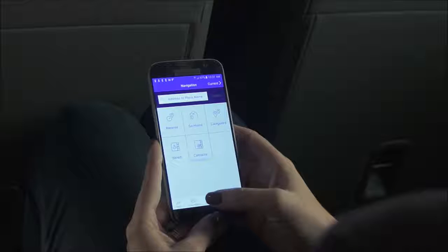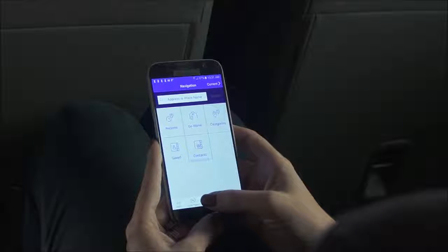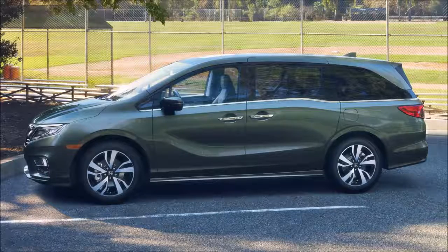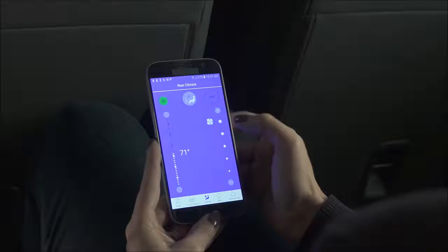Odyssey's Cabin Control app puts the power of entertainment and comfort into the hands of passengers, allowing them to control rear entertainment system functionality, heating, air-conditioning, and more, all from their smartphone.